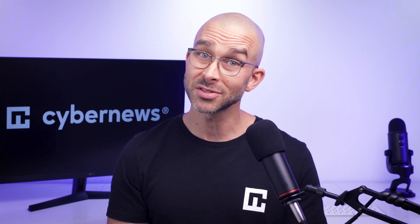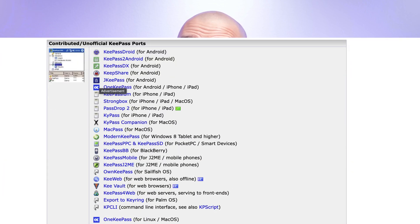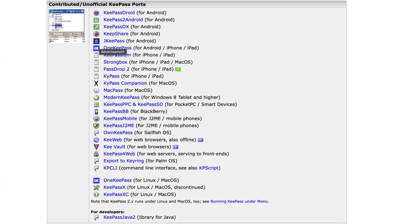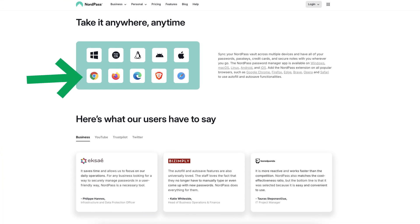KeePass also has two desktop versions: KeePass X1 and KeePass X2. The KeePass X1 version pales in comparison, with basic functionality and fewer features. KeePass isn't officially available on mobile either — though community-created mobile apps exist, I'd recommend doing thorough research before using any. It's the same story for browser extensions: with NordPass you get all the main features through their own free extension, while KeePass only extends browser functionality via community plugins.